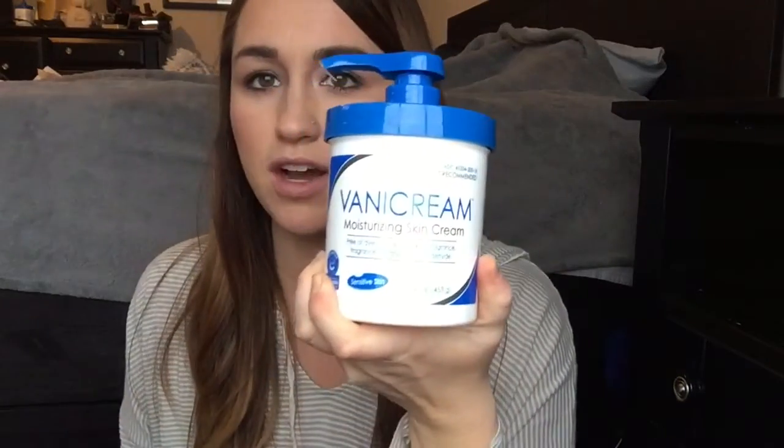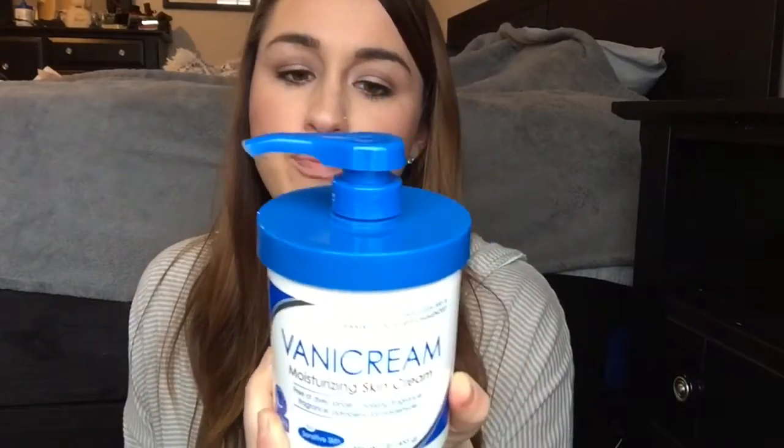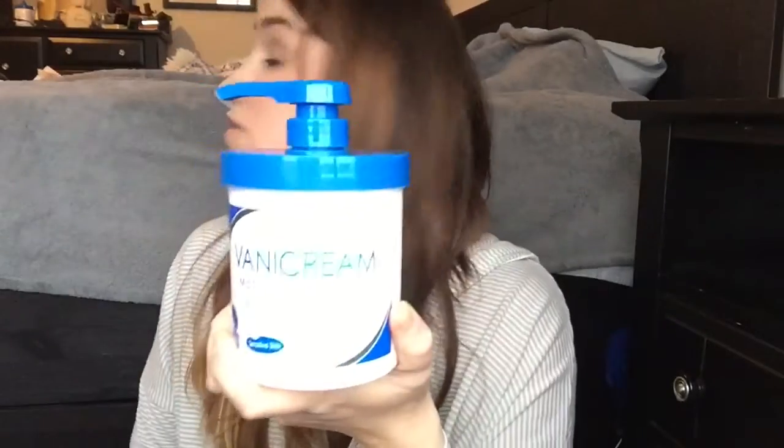Next I'm going to talk about Vanicream. Vanicream is just a great cream for sensitive skin and irritated skin like eczema. It's free of dyes, lanolin, fragrance, parabens, and formaldehyde. It's really thick and makes your skin super soft. That cream is definitely one of my must-haves — I don't know what I would do without it, honestly.